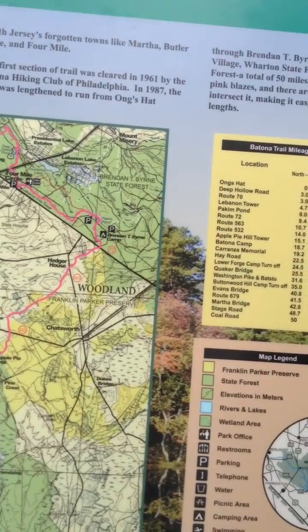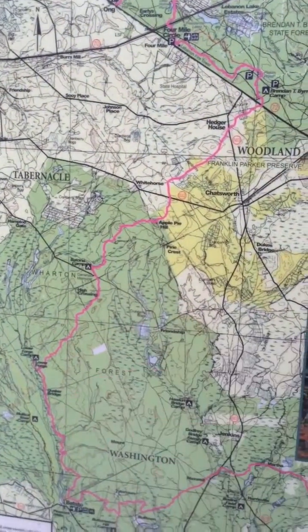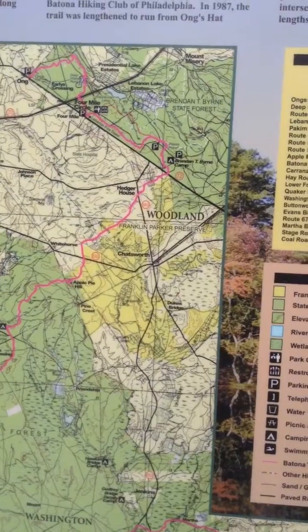We didn't come across any animals except in one section through here — we saw a nice herd of deer. But other than that, no bugs. Beautiful weather. It was always in the 30s. It was delightful.